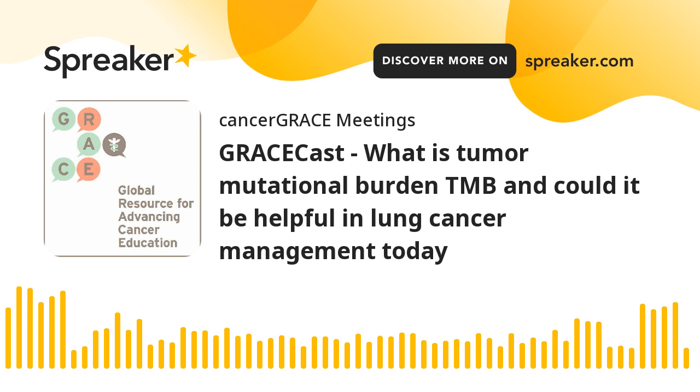As they say, not ready for prime time, but something that is evolving — in the next couple of years we might have more clarity about using TMB as a biomarker along with PD-L1.